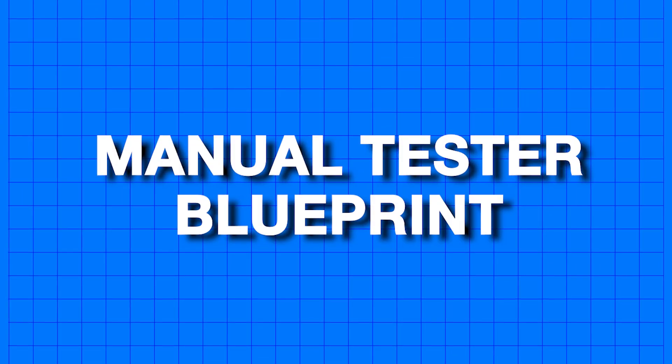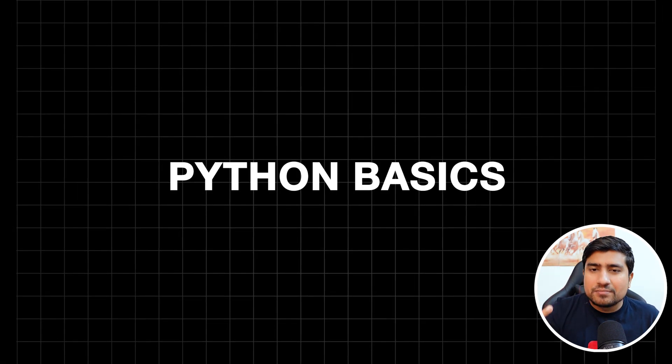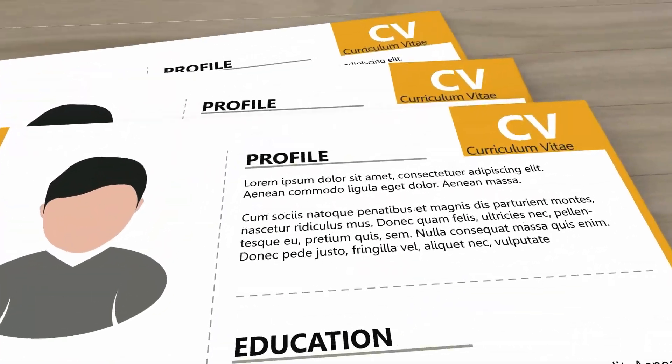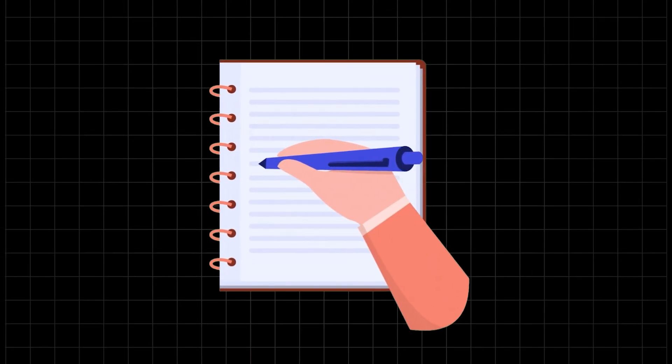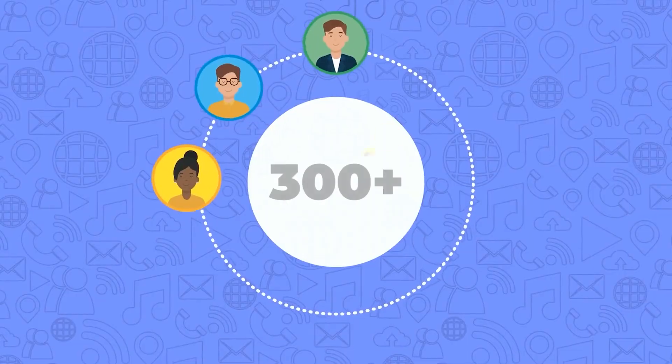That's why I'm launching the second batch of my manual testing course — I call it the Manual Tester Blueprint or Software Tester Blueprint. In this course, we're going to cover manual testing, API testing, SQL, Python basics, and after that we'll focus on becoming job ready, which includes resume building and interview preparation. I've added lots of notes, quizzes, and assignments.